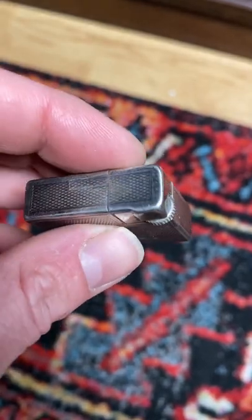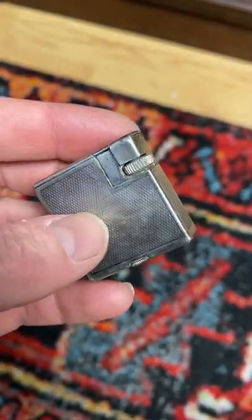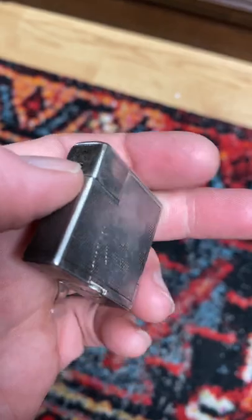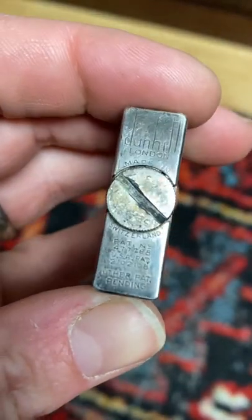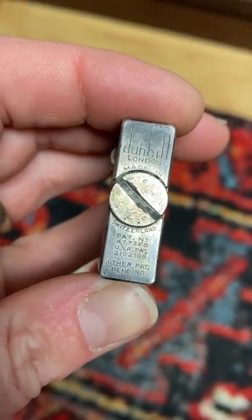But I could tell that this was probably made in a decent way just by looking at it. When I flipped it over I could see that it said — let me pull it the right way here — Dunhill London, Switzerland.